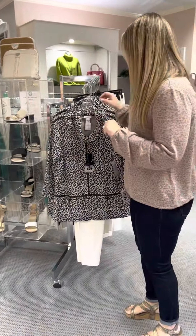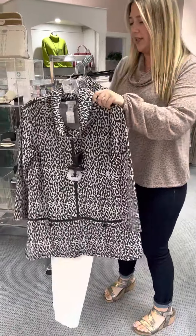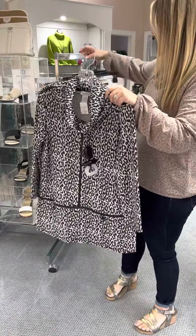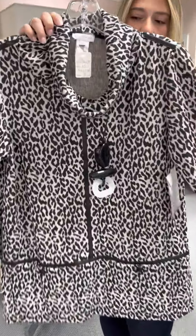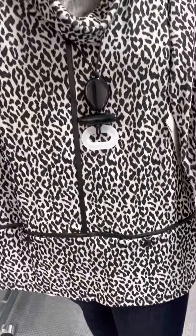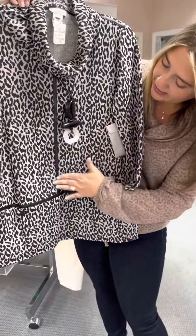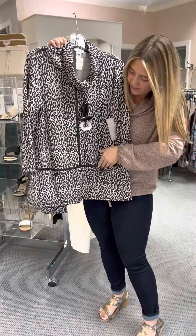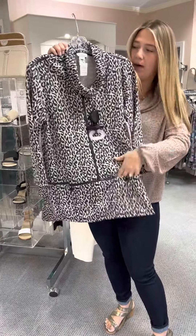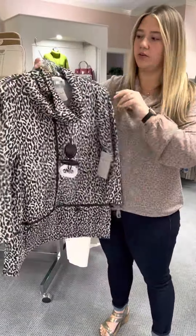This is a new top from Multiples in black and white — it is an animal print. They've done this style season after season in the fall. It's a three-quarter, almost bracelet-length sleeve. It has black trim going down the front and across the bottom, and it does have two little pockets. The trim continues on the back — very cute style.